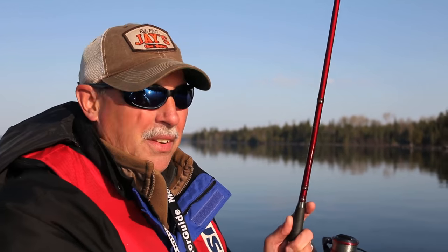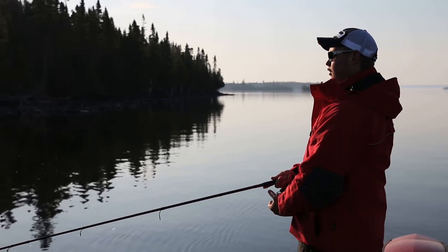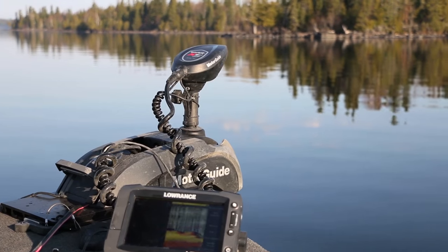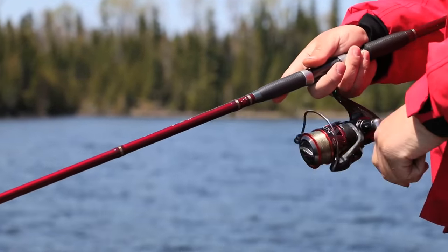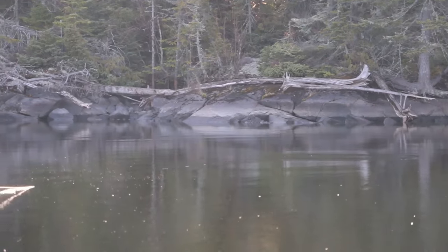They talk about musky being the fish of 10,000 casts — that's what these brook trout are up here at Lake Nipigon. There's an enormous amount of water — thousands and thousands of acres of fish and lots of shorelines. These fish can be anywhere, literally anywhere along these shorelines. So what we do is put the electric motor on, start sliding down the shoreline, and just cast, cast, cast. By the time the day is over we're going to throw thousands of casts and hopefully catch a few brook trout along the way.